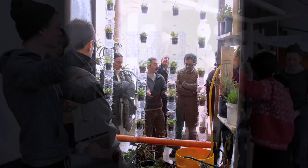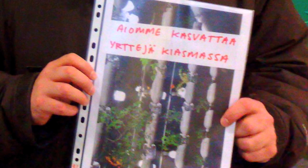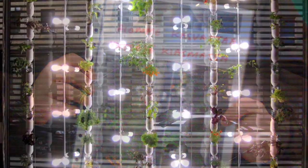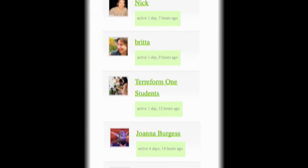And teams in Italy, Finland, Hong Kong, and Spain are translating the designs for their local materials and languages. With each improvement, it's easier for the next person who joins to build a window farm.